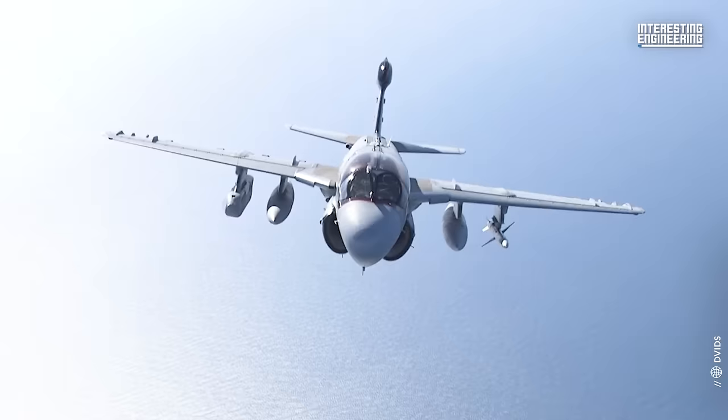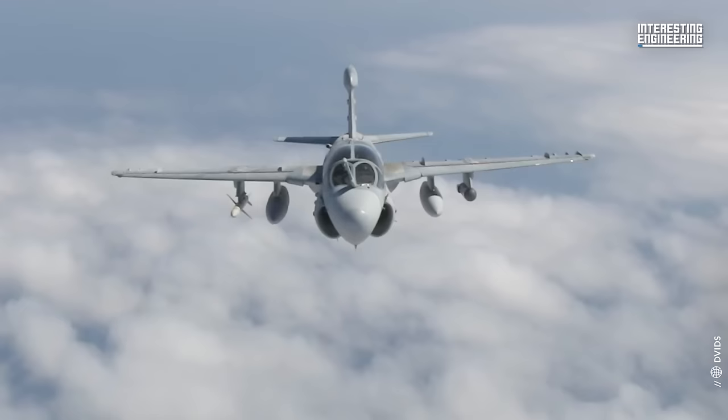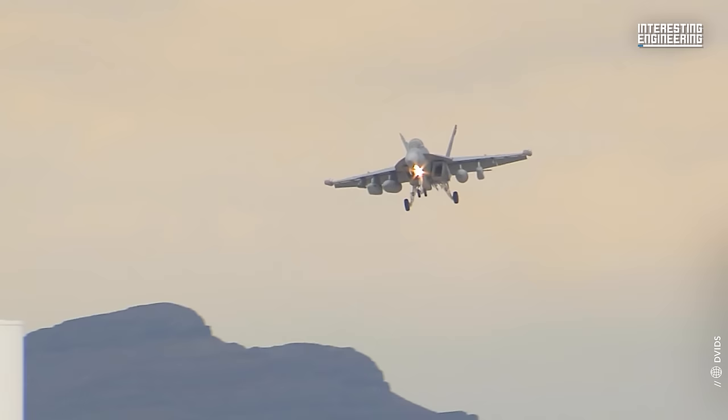The story of the Growler began in the early 2000s. As the US Navy's EA-6B Prowler fleet, which had been in service since 1971, started showing signs of age and fatigue, a replacement was needed. Thus, the call for a new, more capable electronic attack aircraft was made.